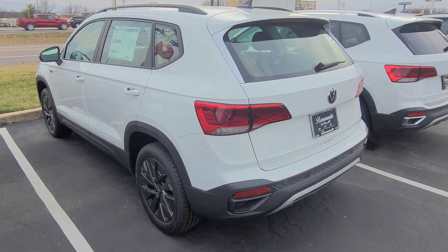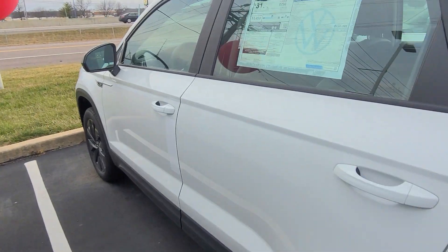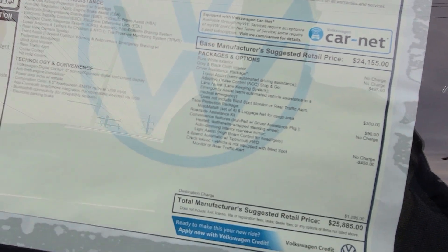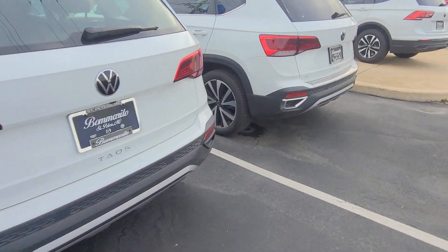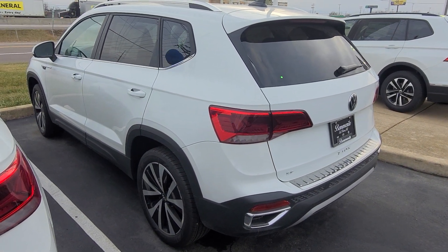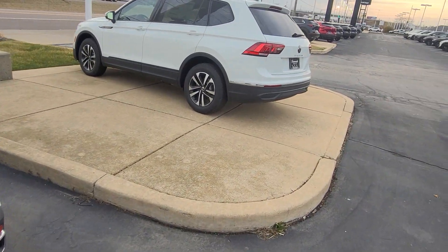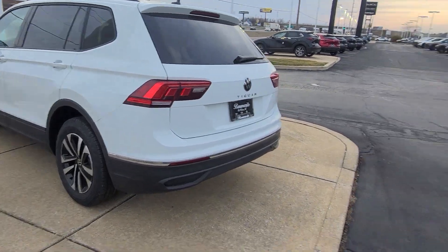This guy here, Taos SE front-wheel drive — this one does have the driver assistance package on it, so it's $25,885, that one's available. That won't have blind spots still. This guy right here, Taos SE with a panoramic sunroof, front-wheel drive, radar sensor delete. And Tiguan S front-wheel drive, radar sensor delete — that one's available.